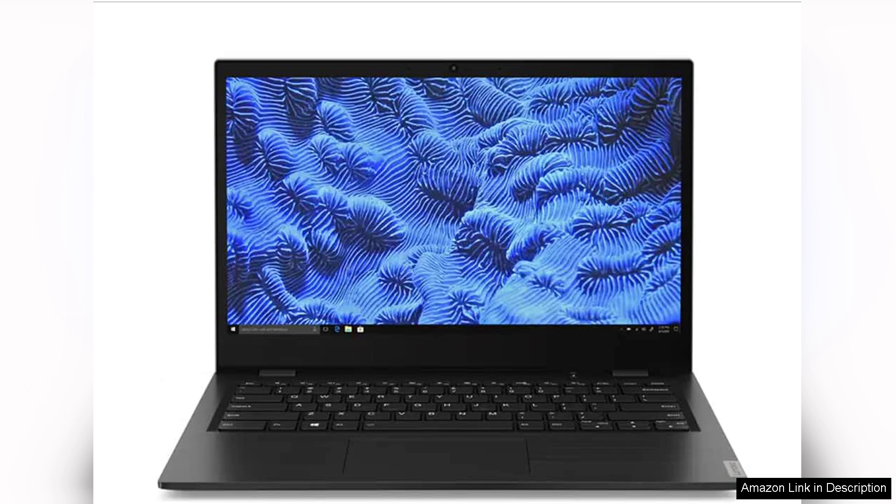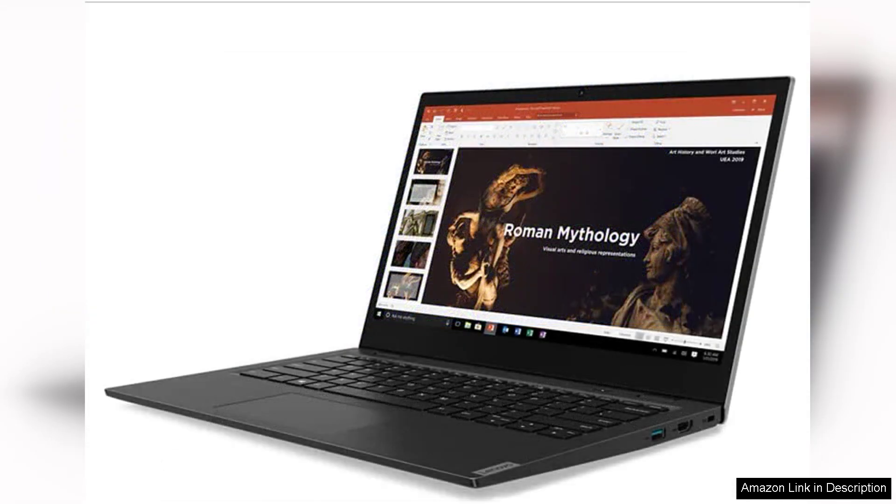First and foremost, the laptop's design is sleek and lightweight, making it perfect for students or professionals on the go.